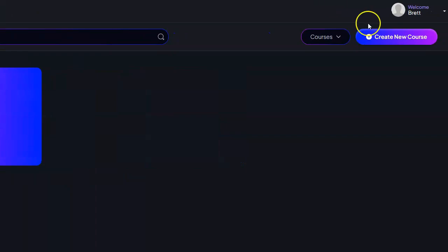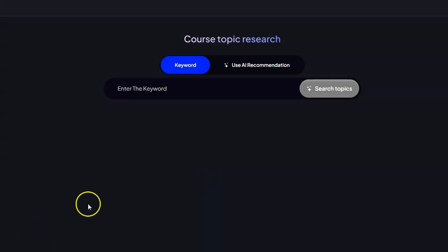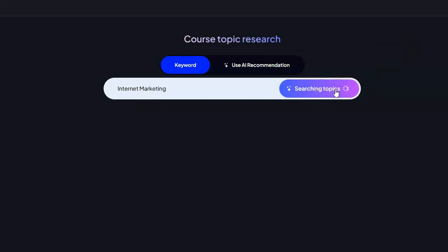I'm going to click on Create New Course. It's going to ask me for my course name — I'm going to call this Second Test, so I'll type that in. I want the country to be United States and the language to be English. I'll click on Next. It's going to ask me for a keyword for my course, so I'm going to type in Internet Marketing. I'll click on Search Topics, and the AI is then going to create a number of topics that I can select from in order to create my course.